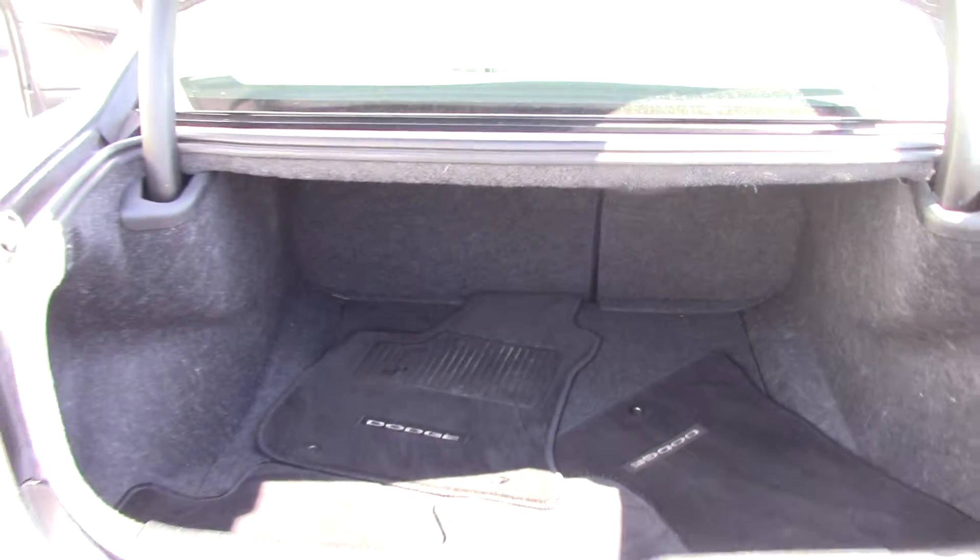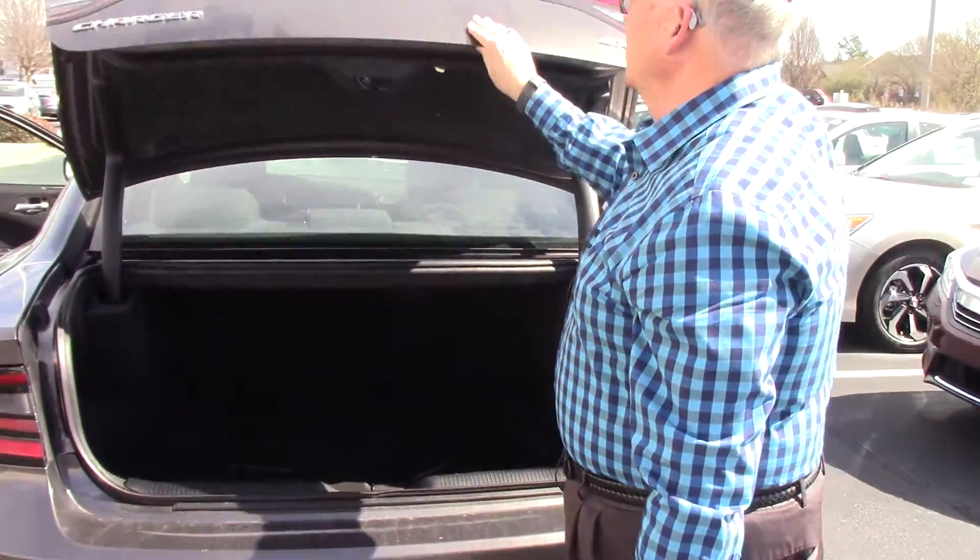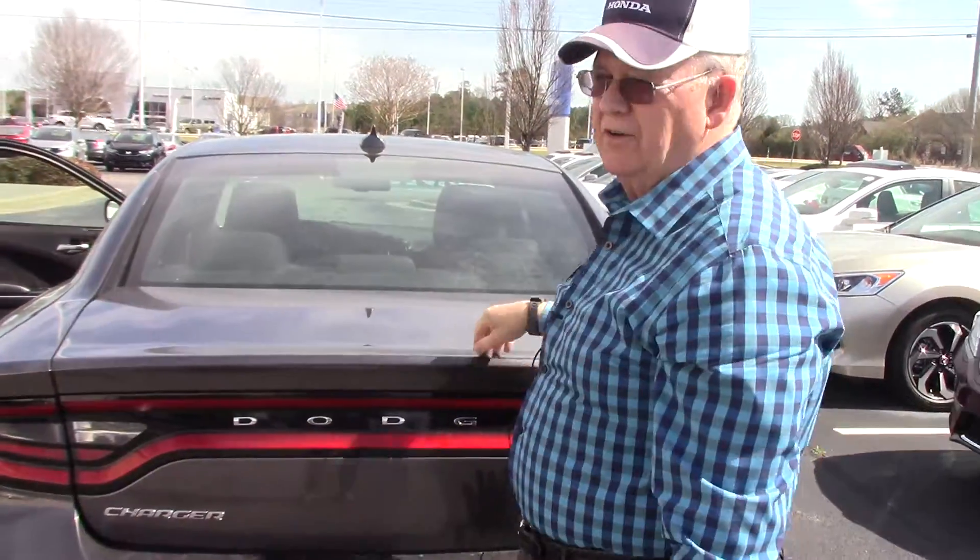Come see us today at Hubert Vester Honda and take a ride on this nice Dodge Charger. Again, my name is Mickey Bissett — Mickey like the famous mouse — Hubert Vester Honda.